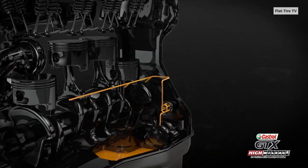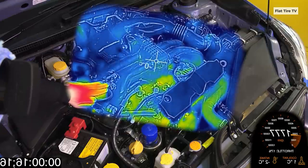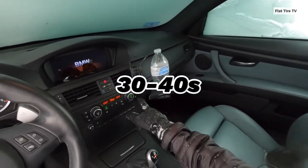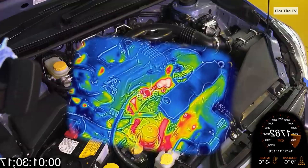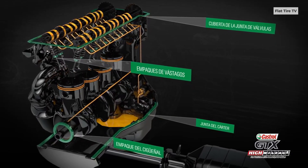So what should you do instead? Letting the car sit idling for a long time is not the most efficient way to warm it up. The correct and recommended method is to start the engine, wait just 30 to 40 seconds for the oil to circulate properly, and then start driving gently. Because the engine warms up much more effectively and evenly when it's moving under light load.